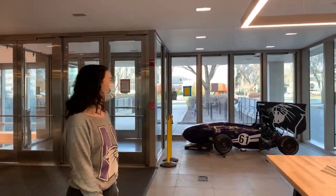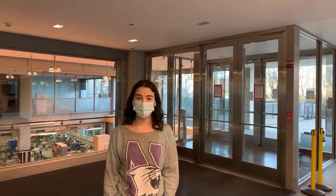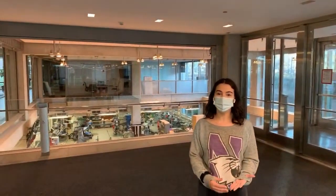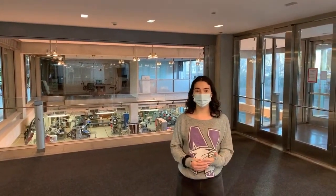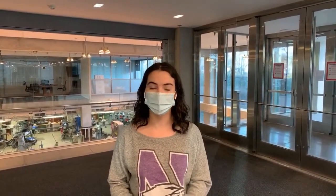Today I'm standing in the Ford Motor Company Engineering Design Center. I'm super excited to show you around this building today. Following campus safety and campus protocol, I will be keeping on a mask for the entirety of the tour. Campus has done a really great job of keeping each other safe — the students, faculty, staff, everyone involved, so I want to make sure I'm demonstrating that on today's tour.